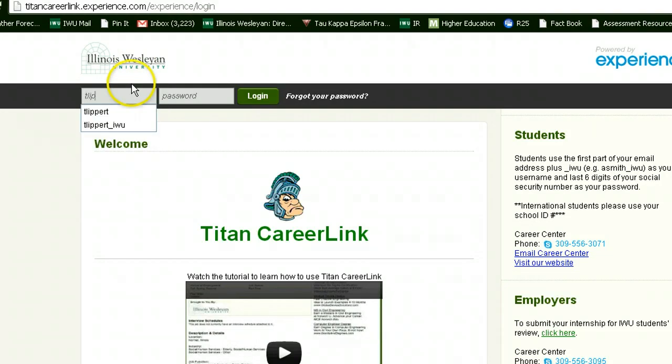Once you're on the website, please type in your username, which is your iWoo username underscore iWoo. You may need to create an account if you haven't done so yet, otherwise use the password that you created when you made your account.